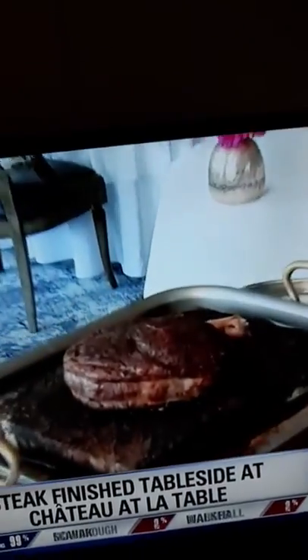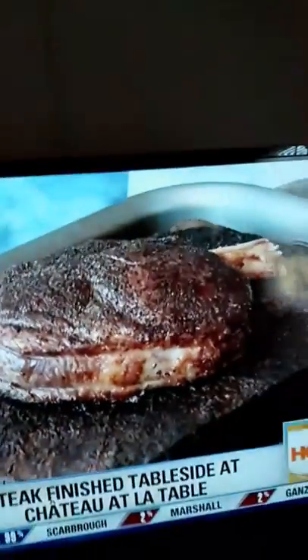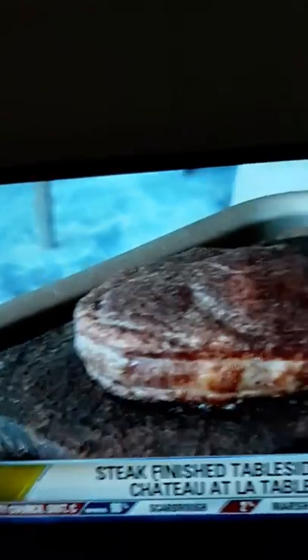We have three table-side preparations, but this one is probably our most special preparation. And what kind of cut of meat is this? This is a 32-ounce cowboy steak, so bone-in ribeye. I love everything that's happening right now.